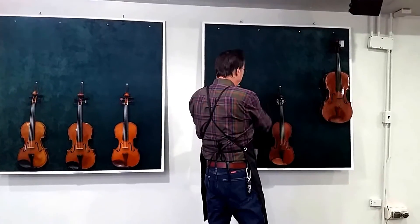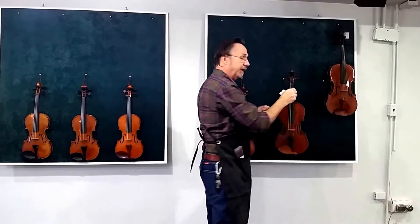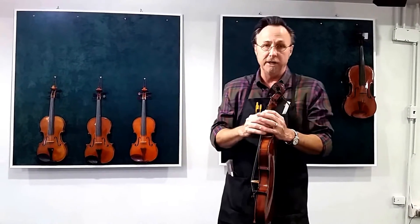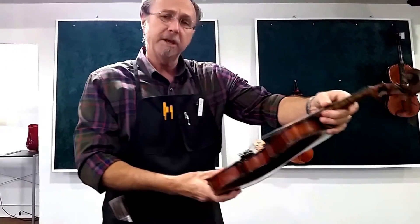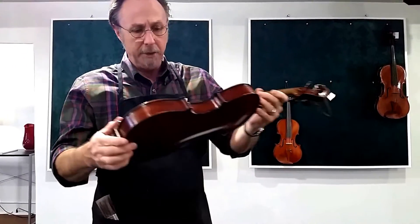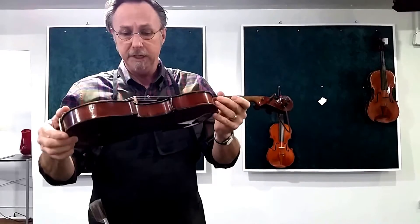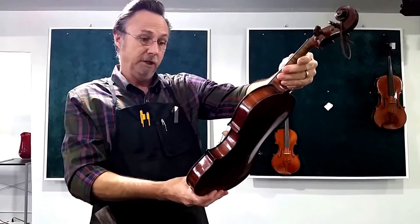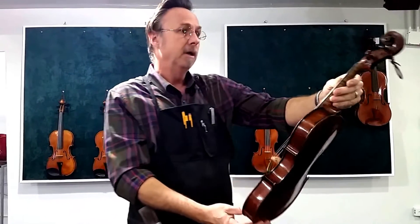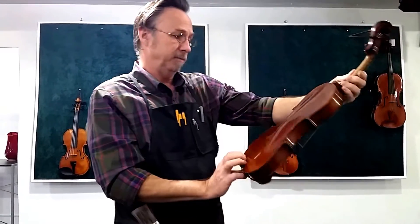The next one I'm going to show you was also made in Chicago — we seem to have a Chicago thing going on here. We have three instruments in the shop now made in Chicago. But this is made by Lein and Healy and it was made in 1908, and it is a Del Gesu model. A very well crafted, beautiful instrument.